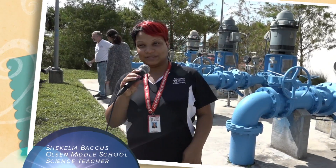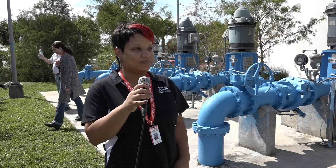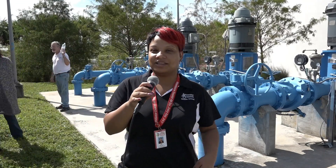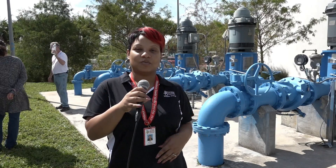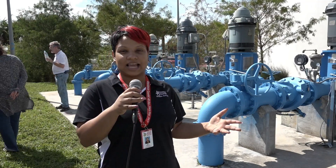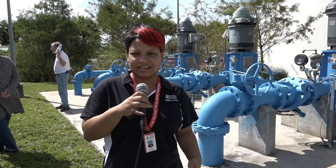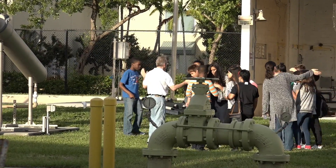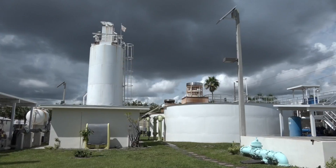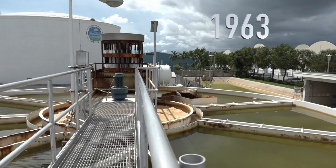I'm Miss Backus, a science teacher at Austin Olsen Middle School, and I also run the Eco Club. I think it's great to bring my students here to get a hands-on opportunity to see what the water cycle looks like, the water plant, and how water is treated — to extend that learning for them. This valve separates the two processes. This is a lime softening system; there are a lot of these in South Florida. This one was built in 1963, so it's been here a long time.